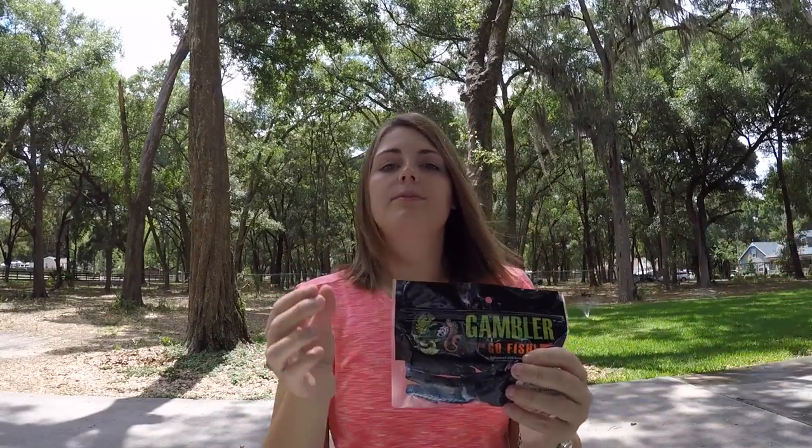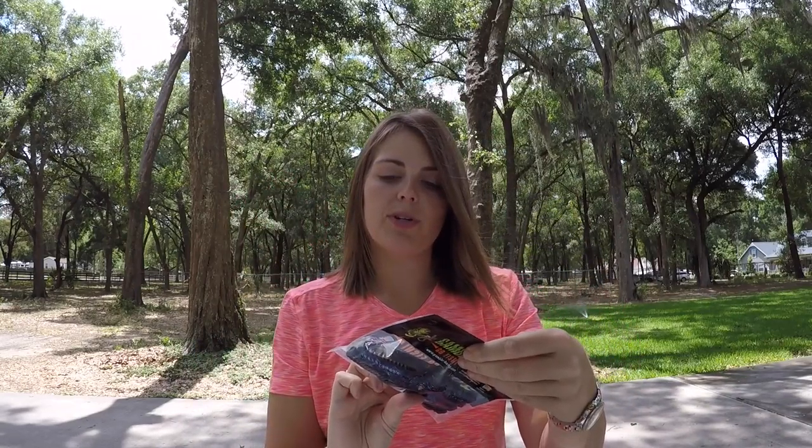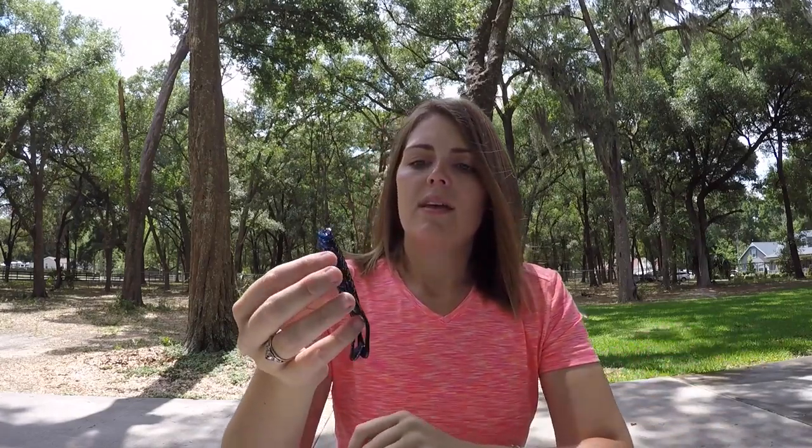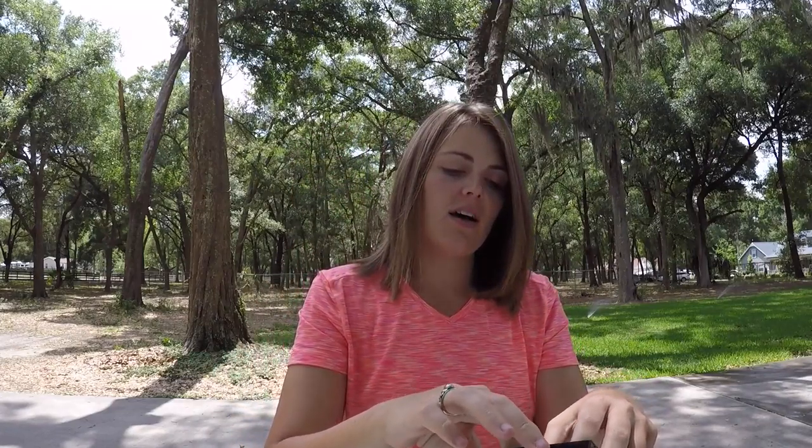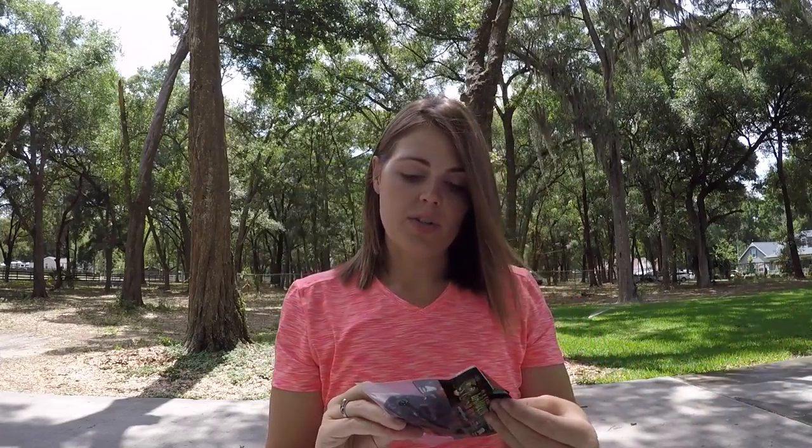One of my top favorite Gambler lures — the Gambler Burner Crawl — and one of my favorite colors, silver shadow. This soft plastic right here, you cannot go wrong having it in your tackle box. Flip it, pitch it, punch it, put it on a jig as a trailer. In my bass video when bass attack — I'll leave the link below — I caught an eight-and-a-half pounder on a Burner Crawl, and that's just one of the few big bass I've caught on one. Another pack of Burner Craws, awesome, in green pumpkin black blue.